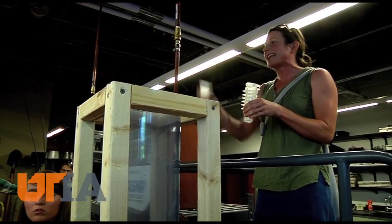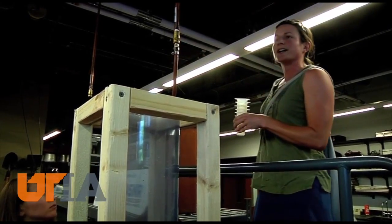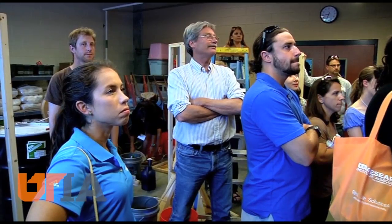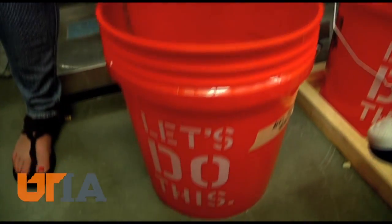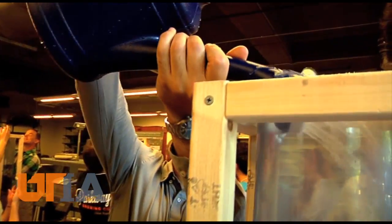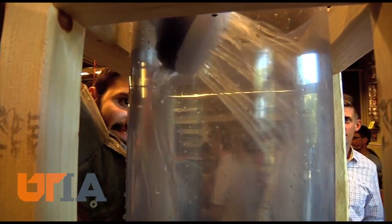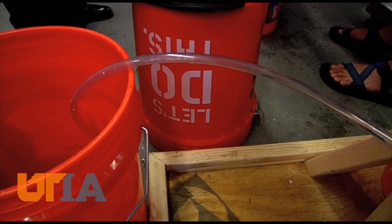They're going to stir it up and take a sample. Dr. Andrea Ludwig with Biosystems Engineering and Soil Science at UT's Institute of Agriculture helped organize this event. Now that the tubes and buckets are full, students pour water into their design columns — all to learn which combination of materials might work best at removing pollutants and reducing urban runoff.